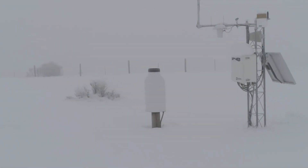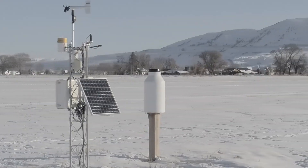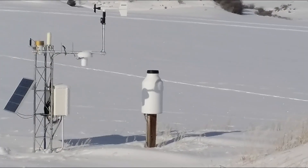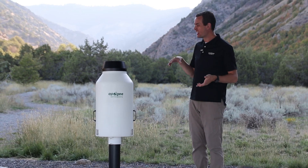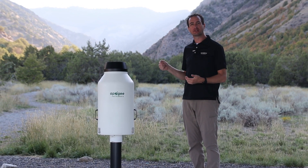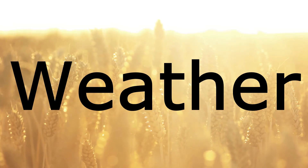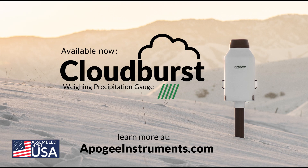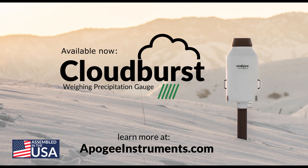After eight years of development with several beta testers, the Cloudburst has been designed to meet your needs and has proven to meet the highest of standards. This is the Apogee Cloudburst — an excellent solution for your precipitation monitoring needs, no matter what weather. To learn more about the Cloudburst, visit ApogeeInstruments.com. The Cloudburst is assembled and shipped from the USA.